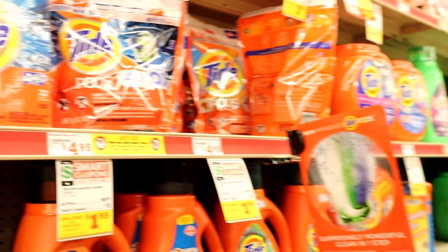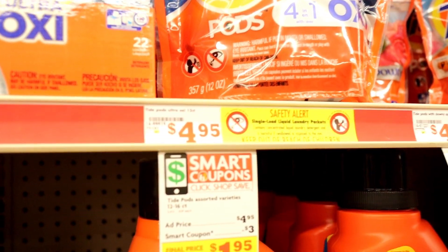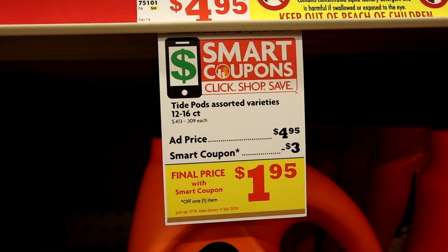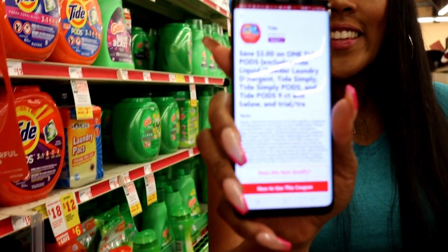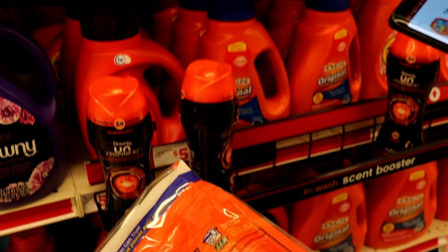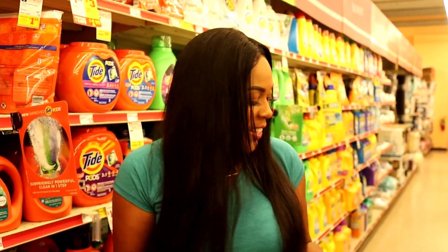Next we're going to be getting Tide pods — right here in the same section. I'm going to be getting one of the Tide pods. They're on sale for $4.95 and we have a $3 off Tide pods coupon, making them only $1.95. It's all spelled out right there on the tag. I'm going to pick up one Tide pods and scan it — does this item qualify? This item qualifies. So we're going to be getting these for $1.95 — that's a pretty good deal.